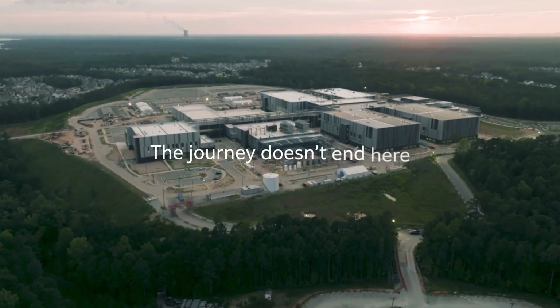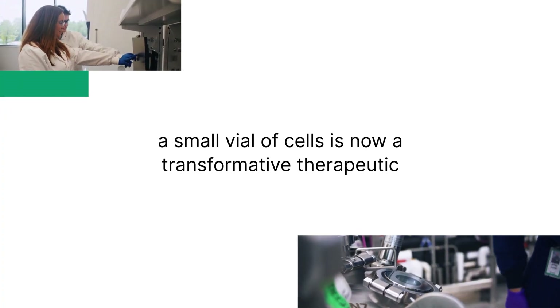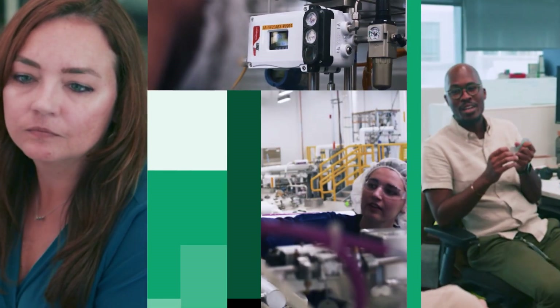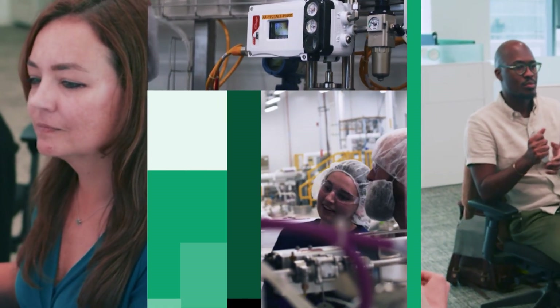But the journey doesn't end here. What started with a small vial of cells is now a transformative therapeutic, carefully manufactured, tested, and packaged by the dedicated people of Fujifilm Biotechnologies. Its journey continues, and every life-impacting therapeutic manufactured here becomes part of a different story — one based on the humanity of patients and the transformative medicine where a new story of hope begins.